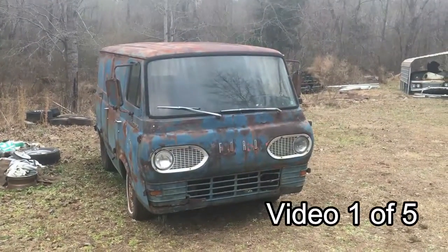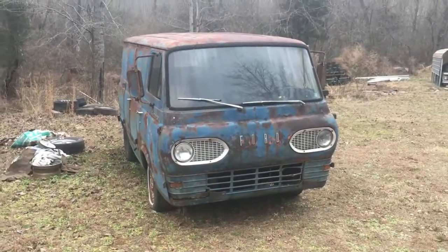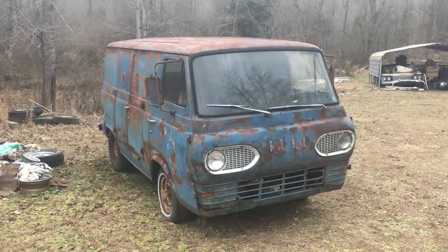You guys really popped off for the Econoline pickup last week, so we have another Econoline vehicle in store for you guys — bring that same energy. This is a 1963 Ford Econoline van.